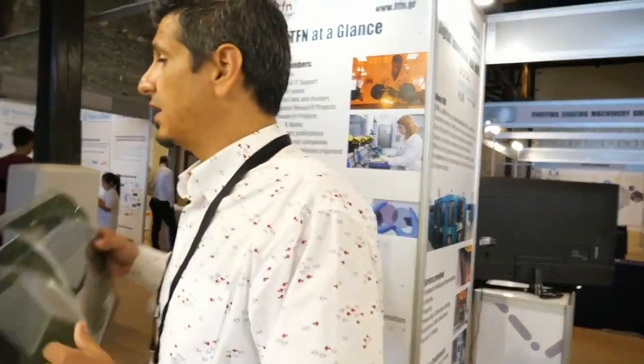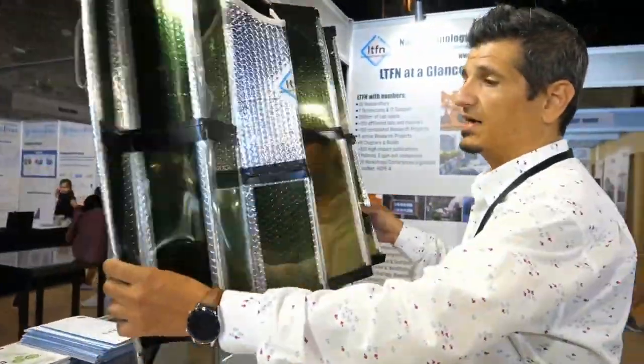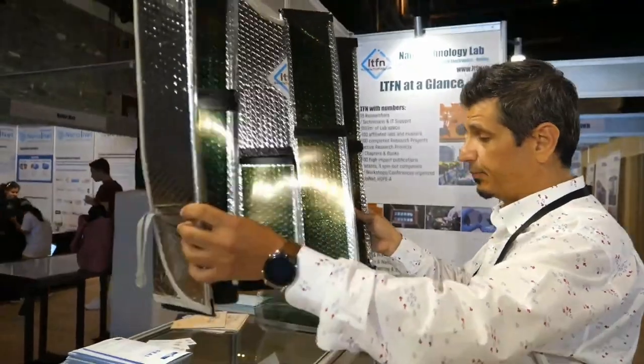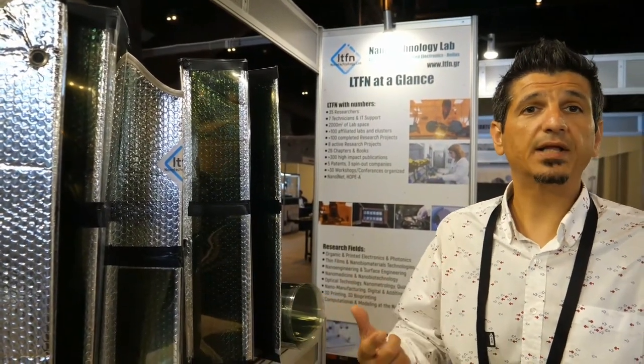What do we see here? This is a rough demo of a solar protection for cars — you can put it on in summer to protect your car from heating up, and at the same time you can power a small fan in order to cool it while it is parked during summer. Here in Greece we have a lot of summer, so we have to make use of it.